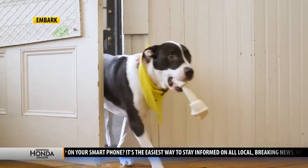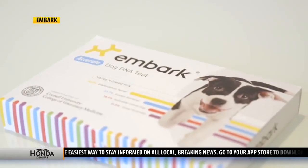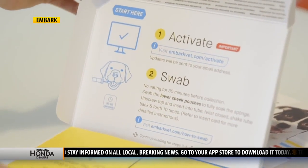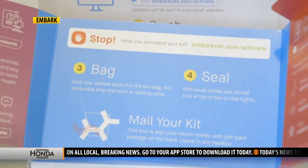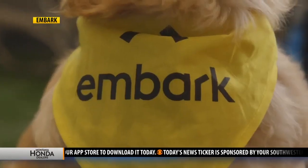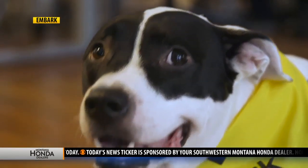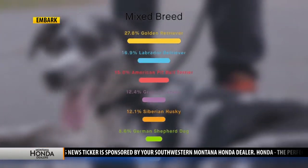And that's one of the benefits of testing companies like Embark, which has developed genetic testing kits revealing a dog's breed, ancestry, health, and even relatives. Embark touts a research-grade DNA genotyping platform that looks at more than 175 genetic health conditions and traits.